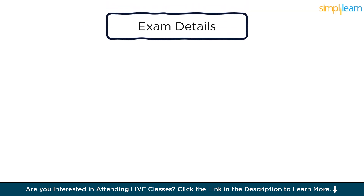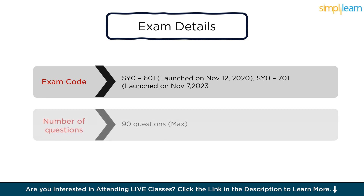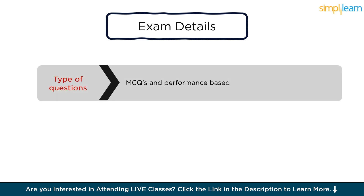Now that you have got an idea about the scope of the certification, let's look at the details of this exam. There are two versions: SY0-601, which was launched on 23rd November 2020, and SY0-701, which was launched on 7th November 2023. SY0-701 is the updated version. You can expect a maximum of 90 questions, which include both multiple-choice questions and performance-based questions. Performance-based questions are of two types: simulation-based and virtual environment-based. The Security Plus exam is simulation-based.